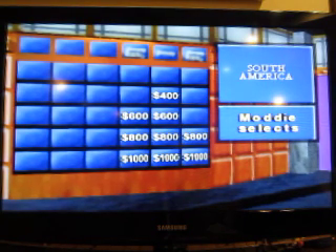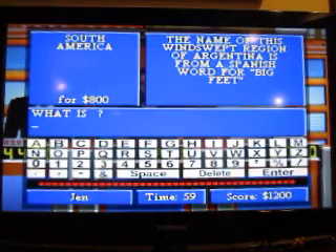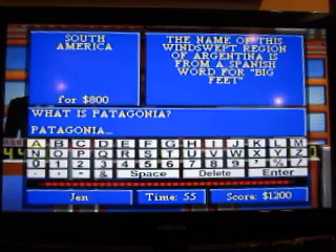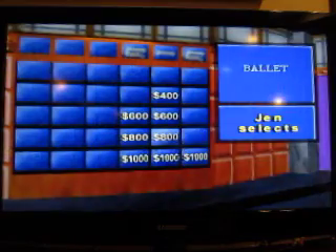South America, $800. The name of this windswept region of Argentina is from a Spanish word for 'Big Feet.' What is Patagonia? You got it. Make a selection.